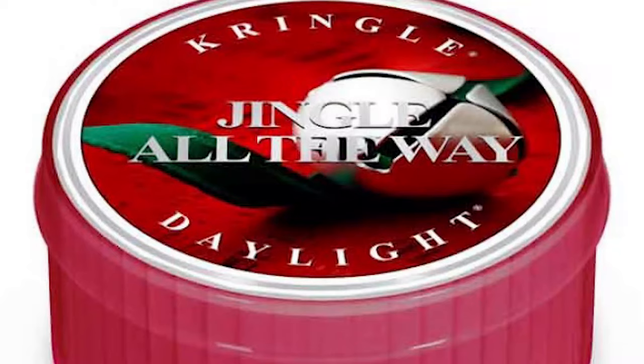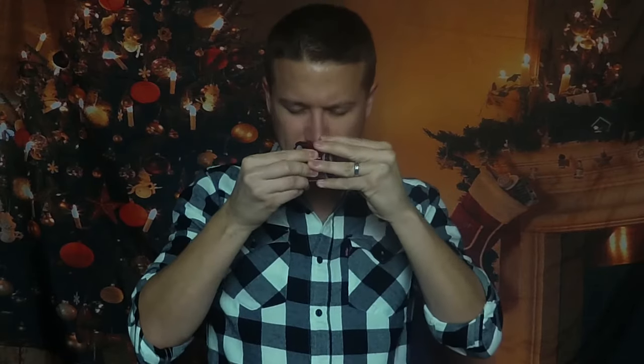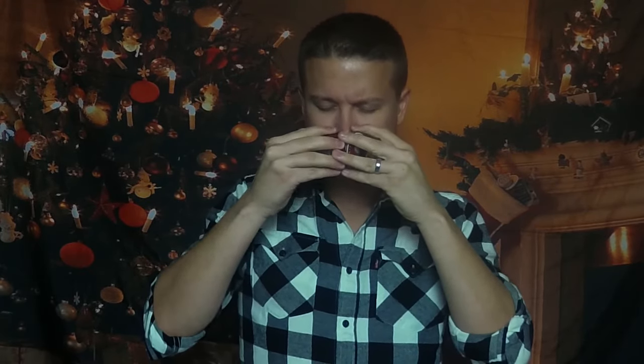Up next is Kringle's Jingle All The Way. It's cinnamon underneath, with top notes of fruit — I get some fruit here. It's interesting how this scent is layered. It's like a berry scent — generic berries. I don't get a specific raspberry or blueberry, just sort of a berry scent with cinnamon coming up right behind it. It's nice, and I could see it being festive. If you like berries and that cinnamon underneath, that sharp cinnamon kind of says the holidays. It's like a fruity Big Red gum — that's a good way to describe it. I don't think I would get a full candle of this, but it's not bad.